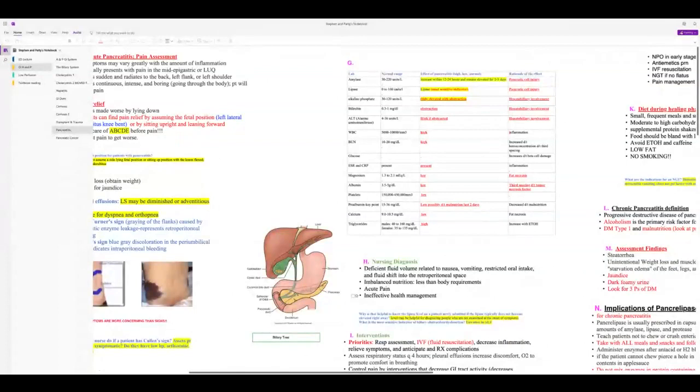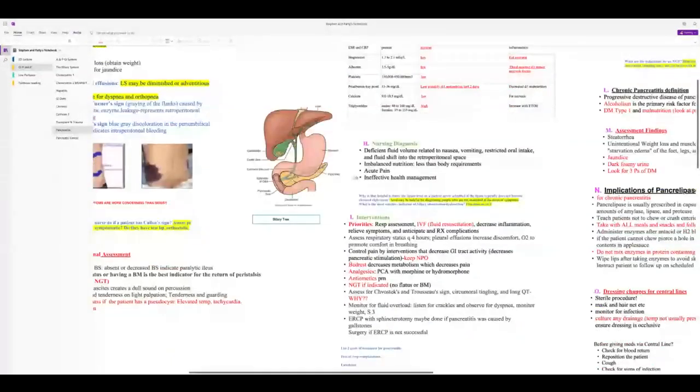Interventions: priorities start with respiratory assessment — patients will have trouble breathing due to pain, possible pleural effusions, and risk of ARDS. Next is fluid resuscitation (C in ABCD) — this is a very important intervention, more so than pain management. Anticipate and treat complications: listen to lung sounds Q4H, check O2 sat.